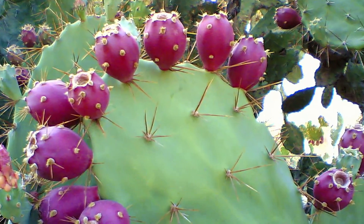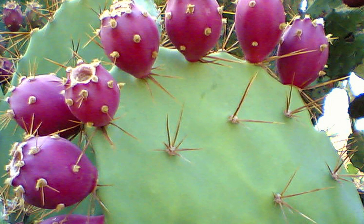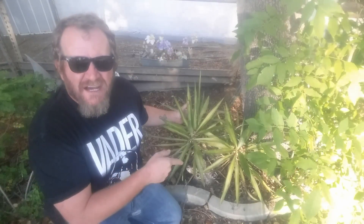Opuntia, or prickly pear, is a genus in the cactus family Cactaceae. The most common culinary species is the Indian fig opuntia — most culinary uses of the term prickly pear refer to this species. All are edible, but don't confuse them with the beaver tail. Prickly pear are all flat-paddled with long straight spikes; beaver tail have only small fuzzy needles and are not for eating.